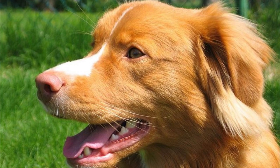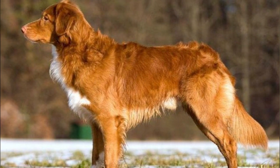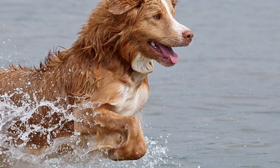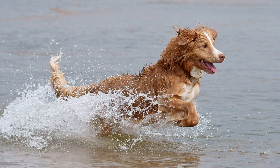Speaking of their coat, it is the most important and unique characteristic of their appearance. It's striking and beautiful and comes in various shades of red or orange. They are double-coated dogs with a dense undercoat and medium-length outer coat. An interesting fact about their coat is that it's water repellent, so they stay dry and warm when they are working.